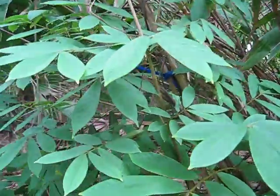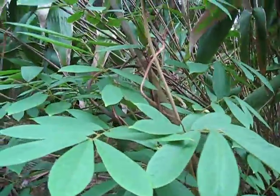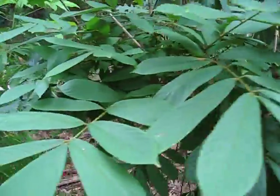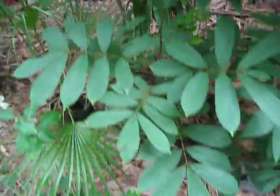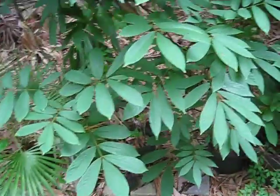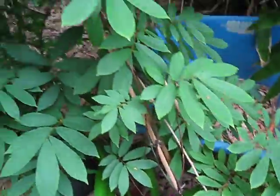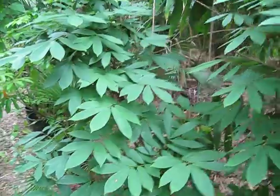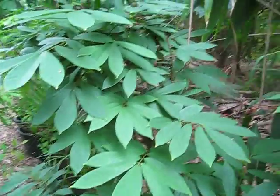Here's a quick shot of Deris elliptica, a vine in the legume family, Fabaceae. The reason I want to show this is it's a source plant for Rotenone. It's one of several plants used for Rotenone — there are a couple others in the Fabaceae family and then a few other sources.